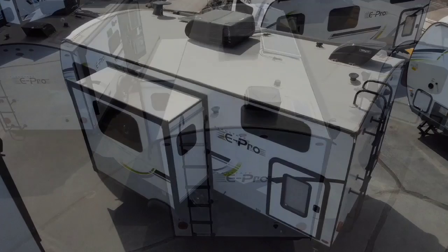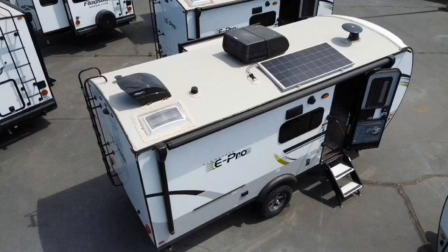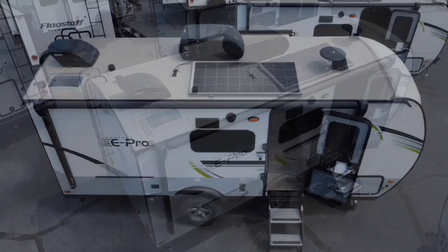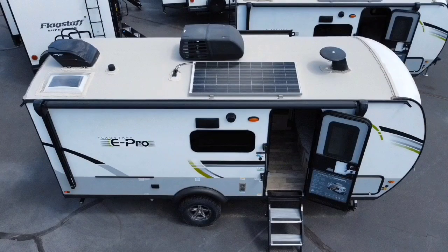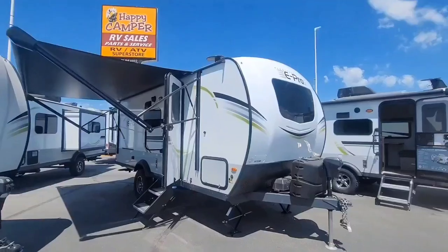You'll see right away, right on top, this E-Pro has a 190-watt solar panel. The Max Air vent cover is also cool — that lets you keep the vent open if you've got some rain or some wind.